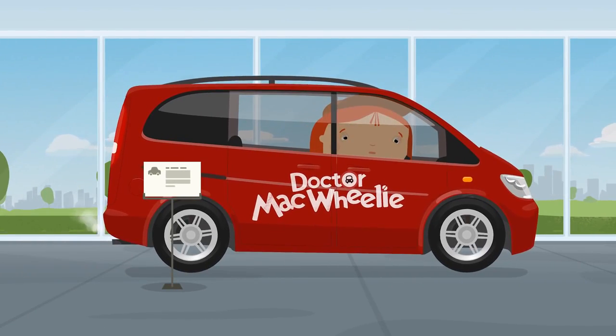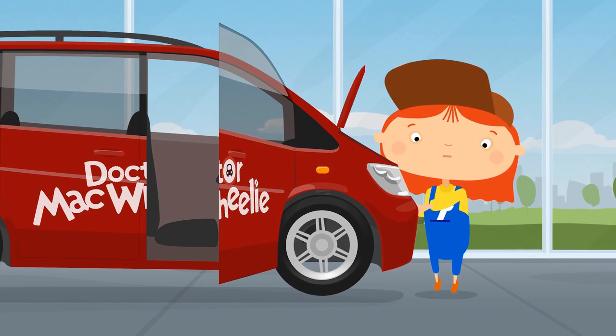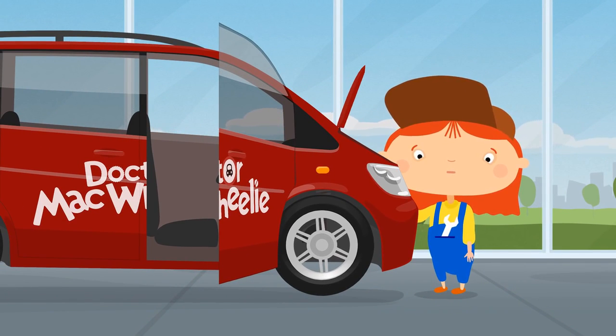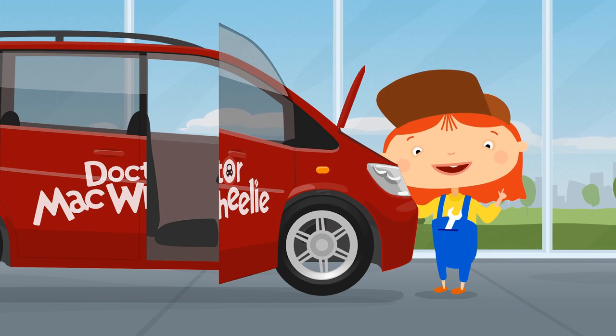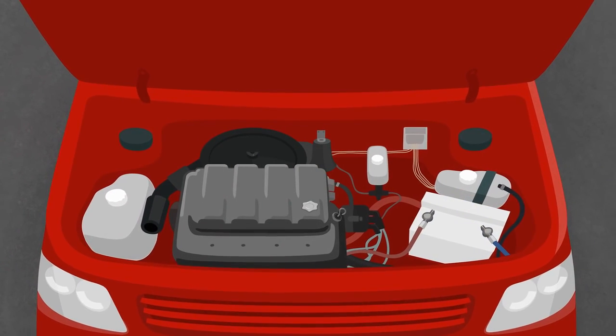Oh! It's stopped. The car has broken down right in the showroom. Let's check it out. No problem — they just forgot to put oil in the engine.